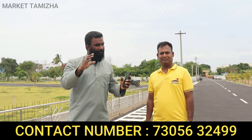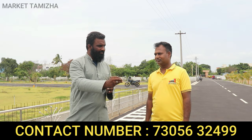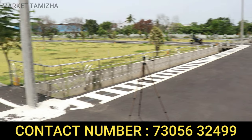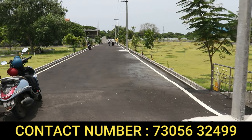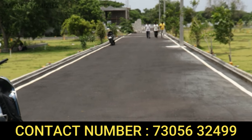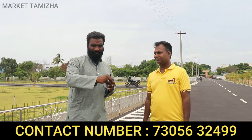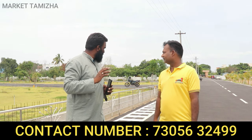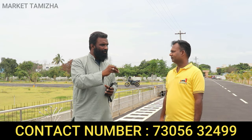NRI Properties has done a lot of projects. This project is Serenity Paradise, located in Peringalur. It is on the Eastern Side of Peringalur. Let's talk about this layout — what amenities are you providing?